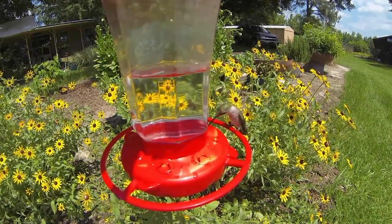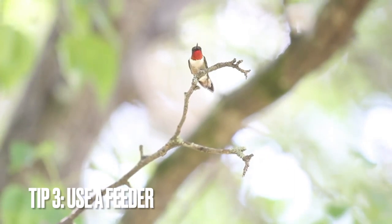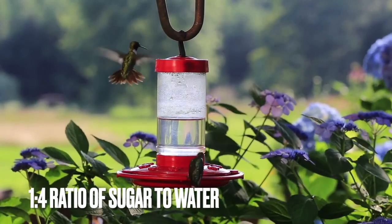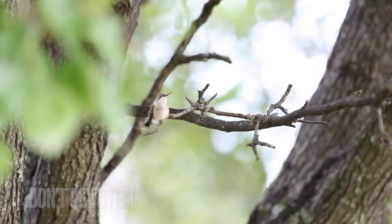The third tip is to use a hummingbird feeder. These birds are not fussy at all, so go with a feeder that is easy to fill and works with your budget. Use a one-to-four ratio of sugar-to-water — for example, one cup sugar per four cups water — to use in the feeder. Dyes are not needed in the sugar solution.